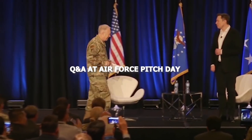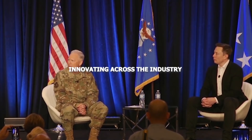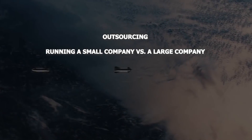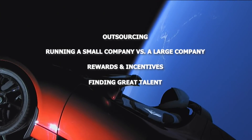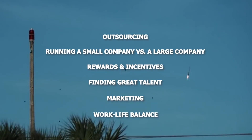On November 5th, Elon sat down for a Q&A with Lieutenant General John Thompson for the first annual Air Force Pitch Day held in San Francisco. The theme mainly centered around culture, innovation, and leadership — the difference between startups in the space industry and traditional large companies, and how space startups can work with larger companies to create wide-scale innovation. In the video, Elon talks about SpaceX and Tesla's experience with outsourcing, running small versus large companies, rewards and incentives, rewarding risk-taking, finding great engineers, marketing, work-life balance, staying mentally and physically sharp, and management using first principles.